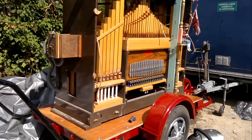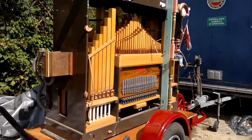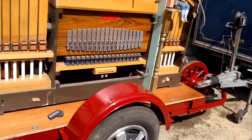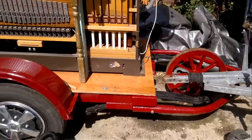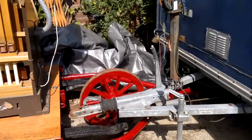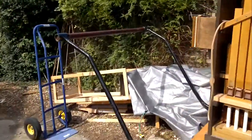Two weeks to go before the Great Dorset Steam Fair, and I've decided it's time to take the leech off its old trailer and put it onto a different one — not brand new, because it's actually over 40 years old. It's a Dutch cart with road wheels at the front, so we can move it around, and it's got a detachable tow bar.